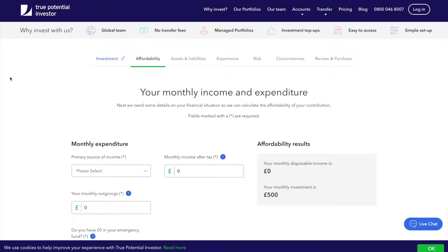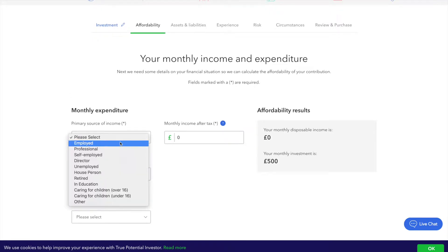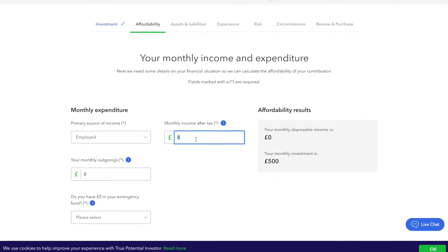We assess your financial situation to help you find out how much you can afford to invest. Tell us your main source of income and how much you take home after tax, then tell us your outgoings such as rent and bills. By asking how much you take home each month and how much you spend, we'll calculate your monthly disposable income and compare it to any monthly investment you're planning to make.